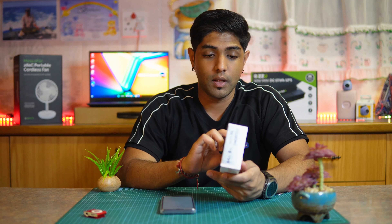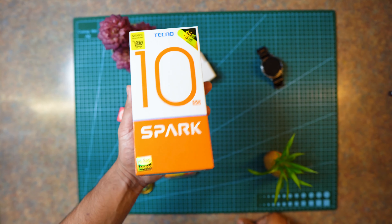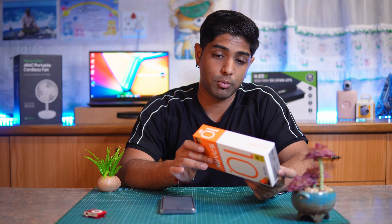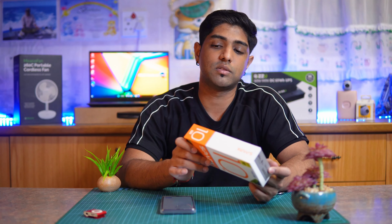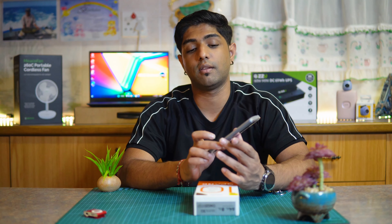Looking at the box the phone was shipped in — the printing quality is high with a very lovely gloss finish. However, the actual cardboard used is more eco-friendly or cost-effective, because you can see the cardboard striation lines in the box.